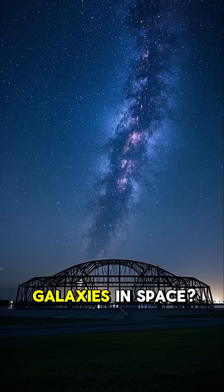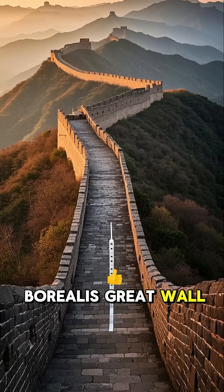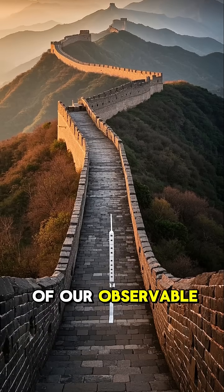Did you know that there's a giant wall of galaxies in space? It's called the Hercules-Corona-Borealis Great Wall, and it's 10 billion light years across. That's about three times the size of our observable universe.